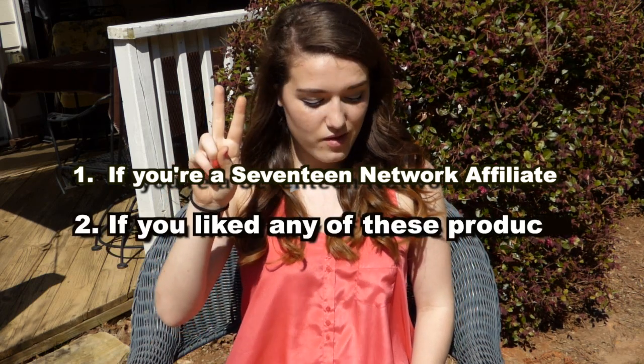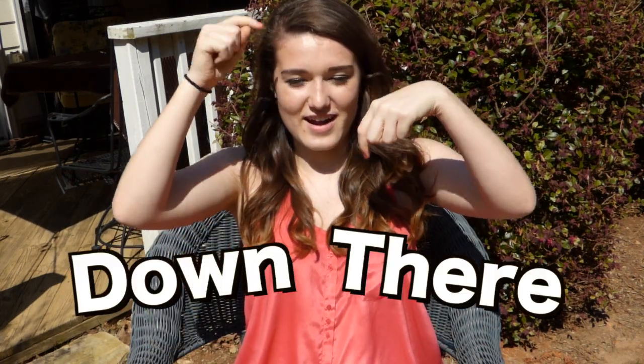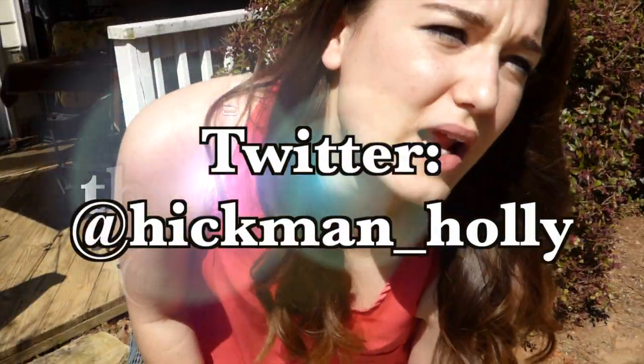Alright guys, that is the end of my spring haul! I hope you liked any and all of these products. I'll leave links in the description so you can purchase the ones you're interested in. Make sure to leave a comment below, like this video, and subscribe. You can also follow my Instagram and Twitter — all the links will be in the description below. I hope you have a fantastic spring and summer! It's really sweaty out here because it's hot.